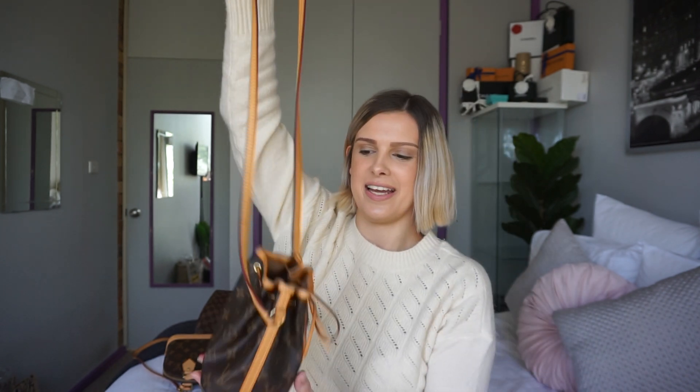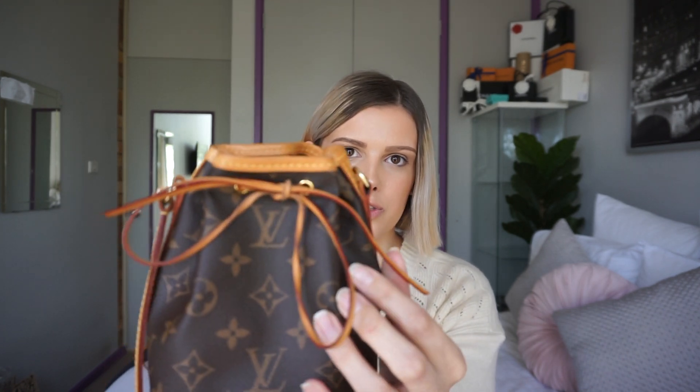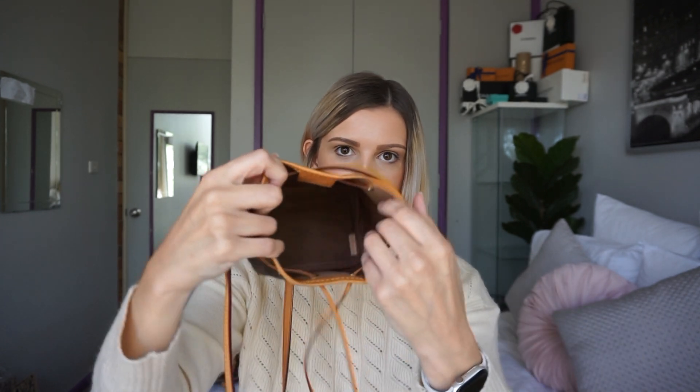The second Louis Vuitton bag was a Christmas present from my parents — it's the Nananui in the monogram pattern. I love using this during summertime because it goes perfectly with denim shorts and gives that summer vibe. You can tie it up at the front with little strings. I actually wrote a blog post about how much you can fit in it — I was able to fit my purse, lip balm, phone, and everything else I take on an everyday basis. I'll link that blog post below if you're worried about sizing.